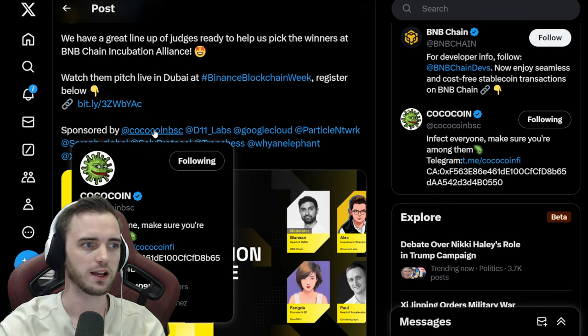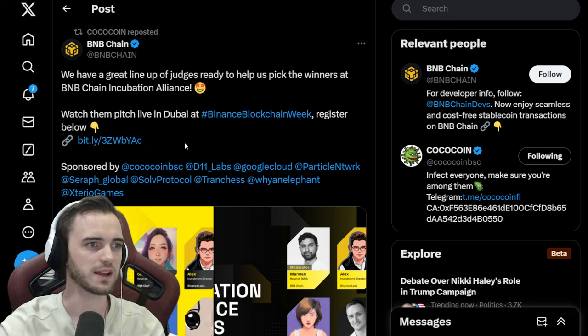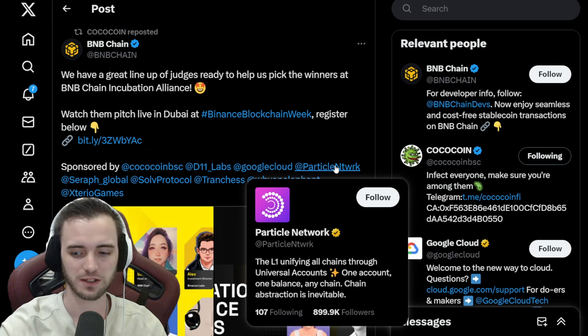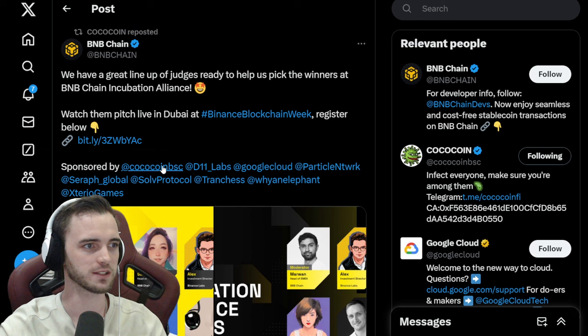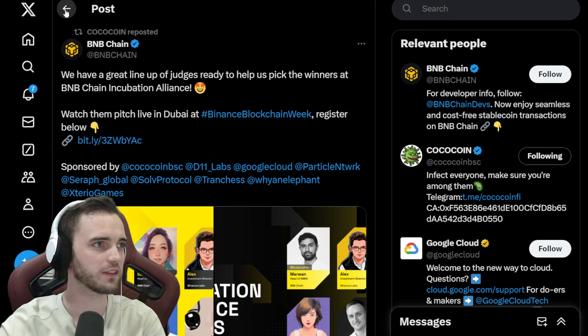They are actually sponsoring the Binance Blockchain Week event in Dubai, which is fantastic — this is something you want to see any new big project do. Google Cloud are sponsoring this, Particle Network is sponsoring this, and we're seeing some pretty big sponsors with Coco Coin right in line with all of them, so they must be spending money on this.